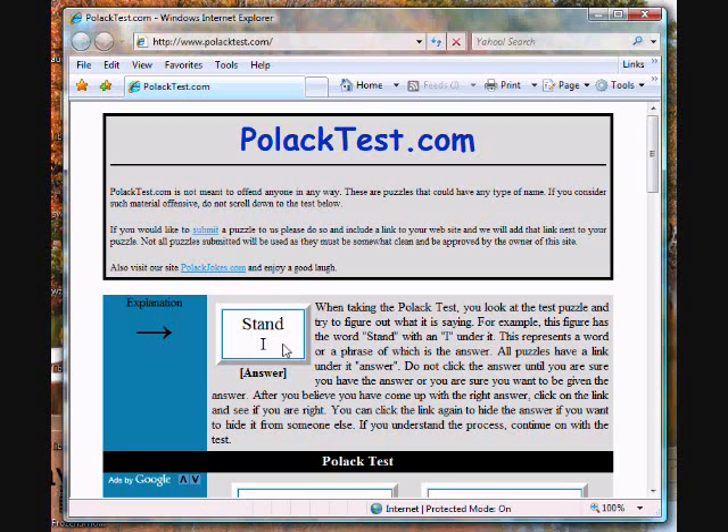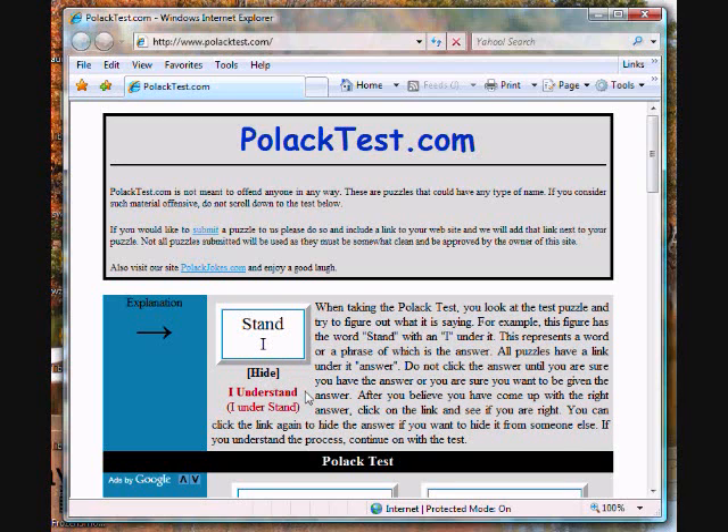After looking at this a moment, you may figure that 'I' is underneath the word 'stand.' So it must represent the phrase 'I understand.' If you think you have figured it out, click on the link that says answer. Here you will see that it does represent 'I understand,' because I is under the word stand.